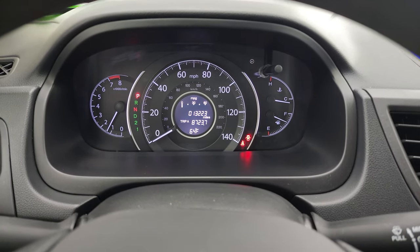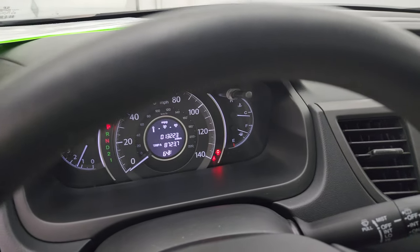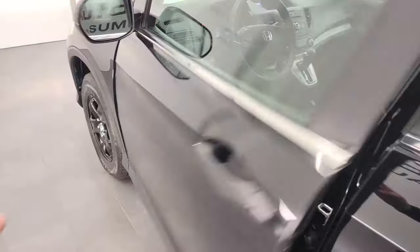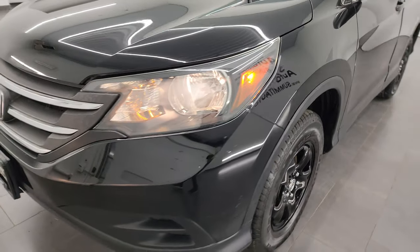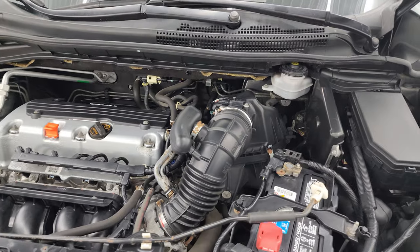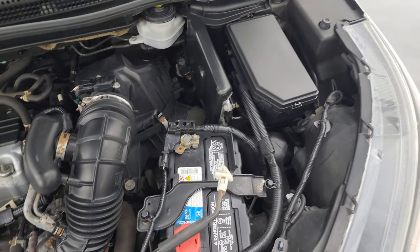You also get a miles per gallon display — current — with no check engine lights or anything like that. I would personally like to thank you for checking out the video today and hopefully from this HD video you've been able to verify the quality, condition, options and of course cleanliness of this CR-V inside and out. Under the hood we have the 2.4-liter four-cylinder 185 horsepower engine — the engine bay is very clean and it runs very smooth.